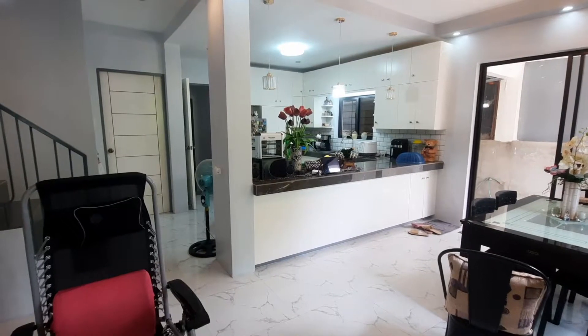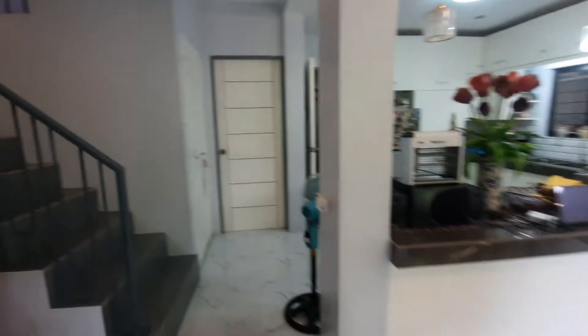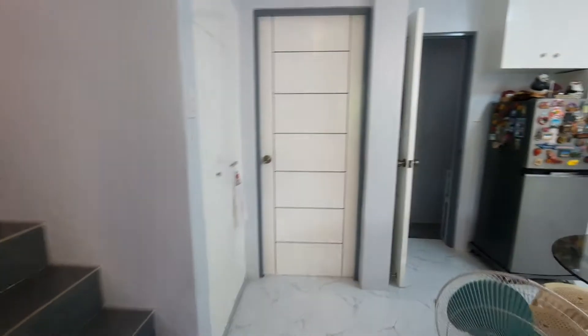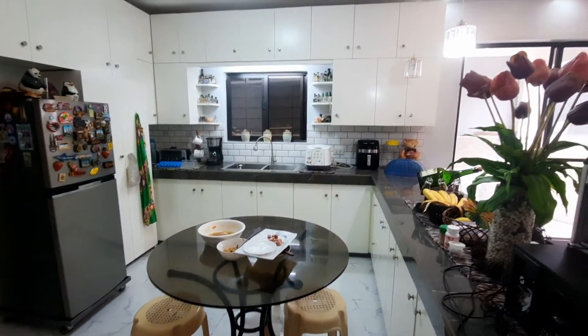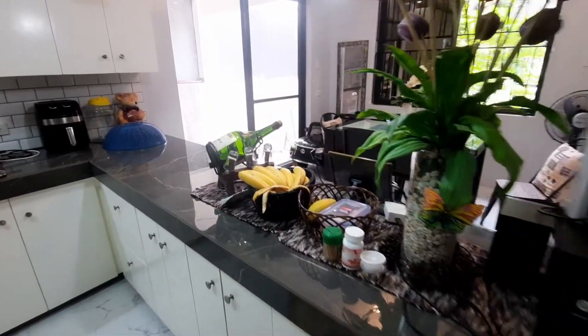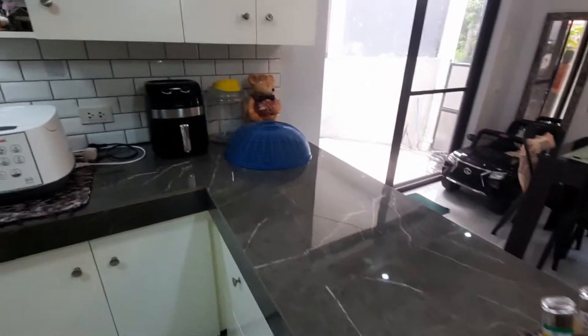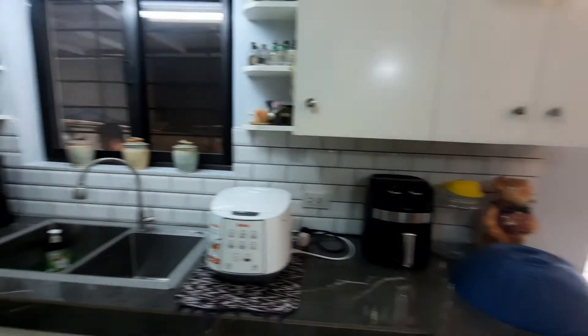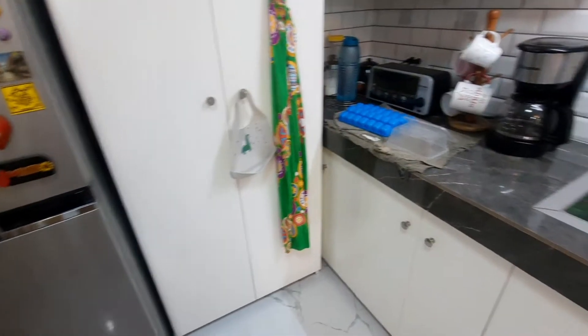Let's go back inside the house. As you can see, there's a little storage below the stairs. Then let's go to our main kitchen. The first thing you'll notice is this long counter breakfast nook made of porcelain tiles with a marble design.